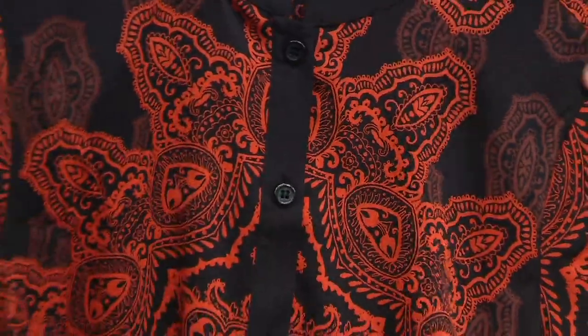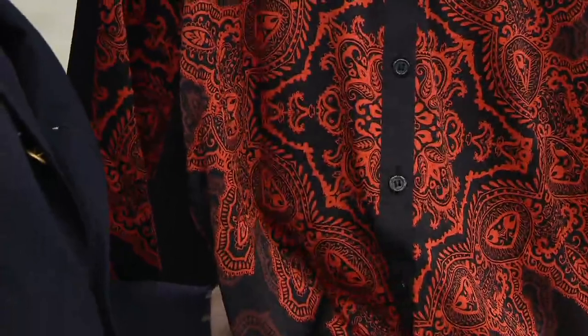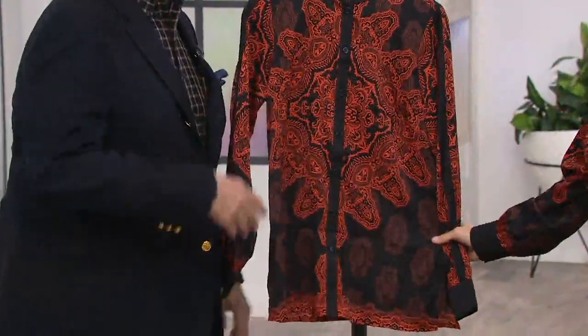Polyspan blend. Doesn't this look like the perfect thing to wear to a Thanksgiving dinner? It does — wear your comfortable pants, something easy so you can have extra turkey.